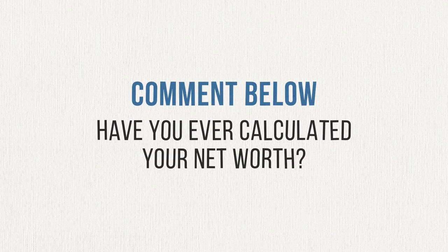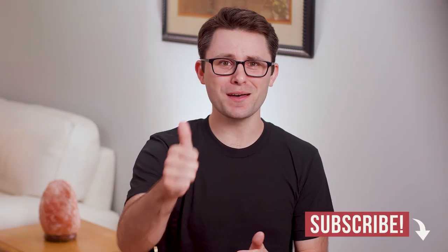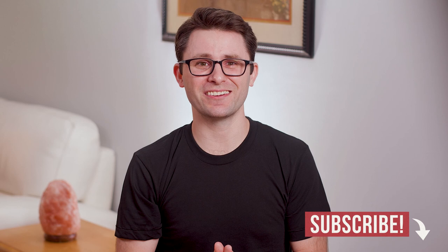Your net worth is a great way to keep track of your financial progress, so take the time to calculate it every once in a while. Once your net worth exceeds $1 million, you are officially, by definition, a millionaire. Have you ever calculated your net worth before, or is this your first time? Let me know in the comments. If you liked this video, remember to give it a thumbs up and consider subscribing to my channel. Thanks for watching. I'm Andrew Scheer and I'll see you next time.